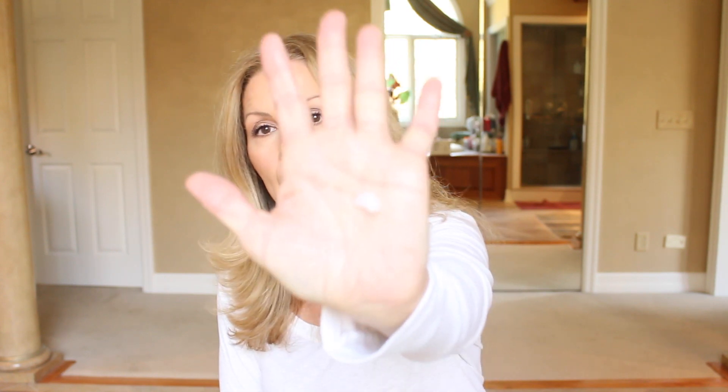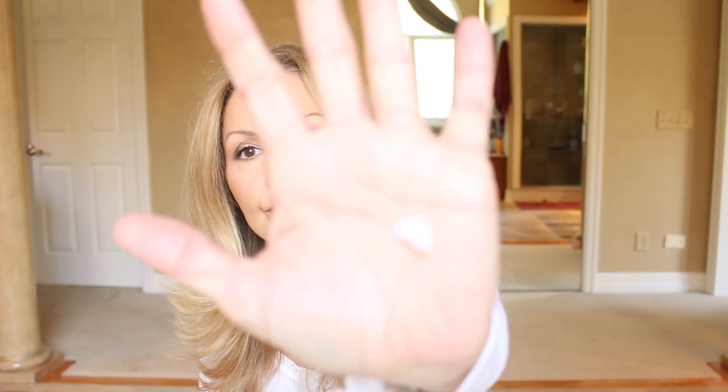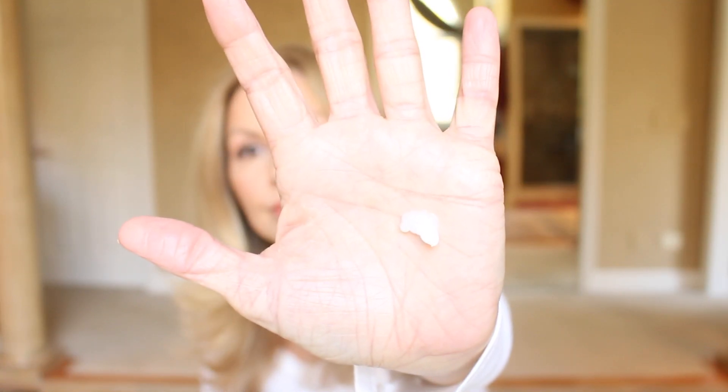My hair didn't feel as moisturized as with some of the other shampoos and conditioners I use. So then I also purchased the Cherry Blossom Rose Petal Ultra Luxurious Leave-In Conditioner and Styling Elixir. This comes in a pump and it is a pretty thick leave-in conditioner. It has the same scent as the shampoo and conditioner — probably more along the line of the conditioner with a little bit of bite to it.